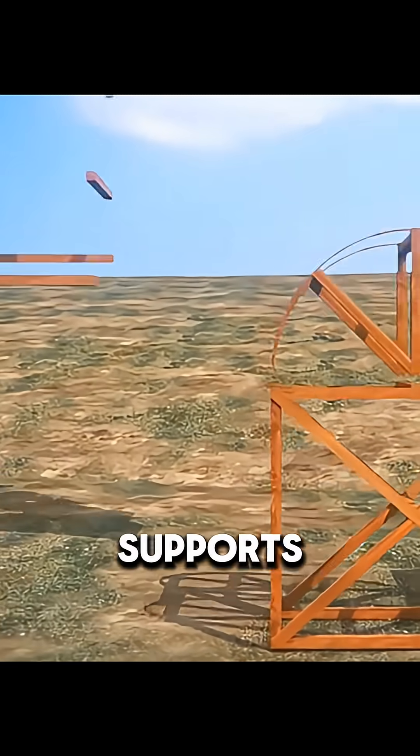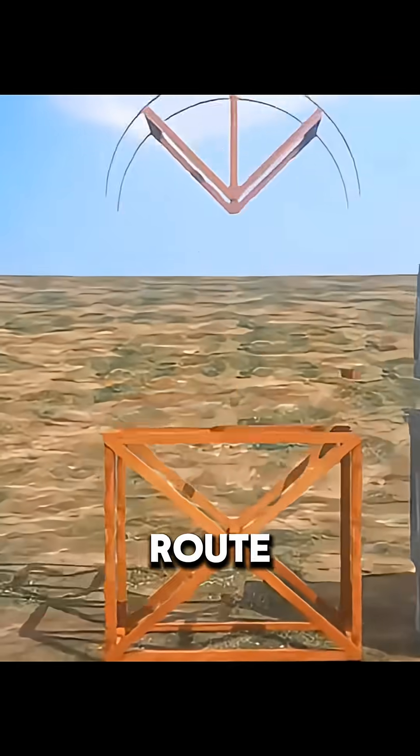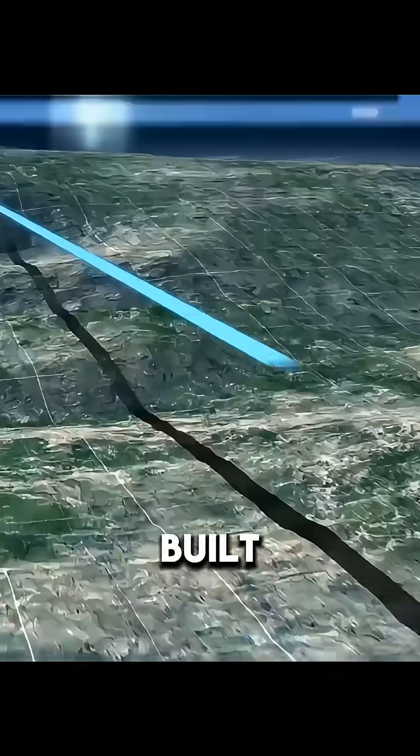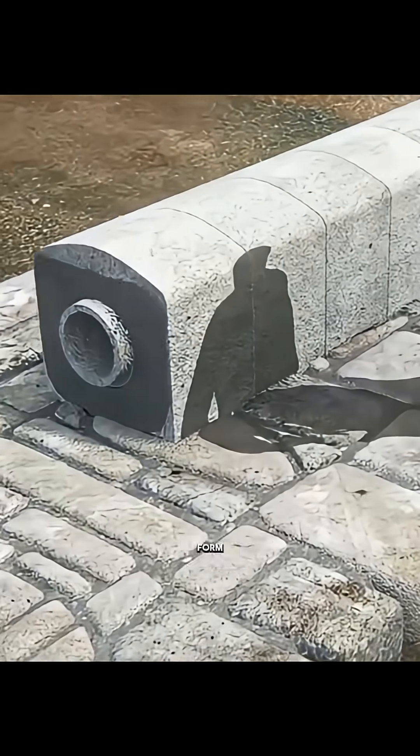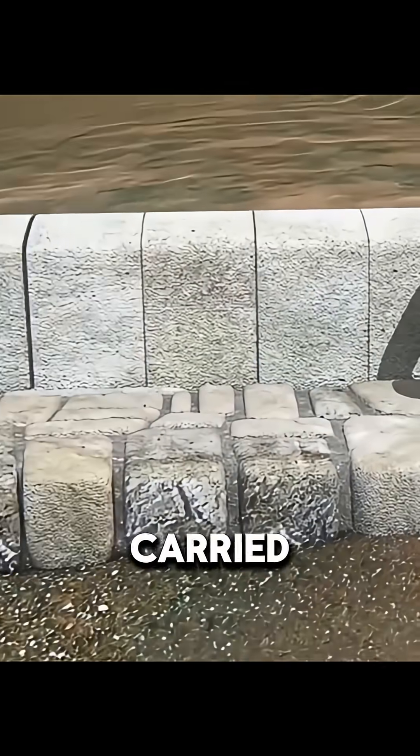In low areas, extra wooden supports were added. When the water route needed to cross a valley, they built stone arches instead. Stonemasons assembled hollow stone blocks to form an enclosed channel that carried water across.